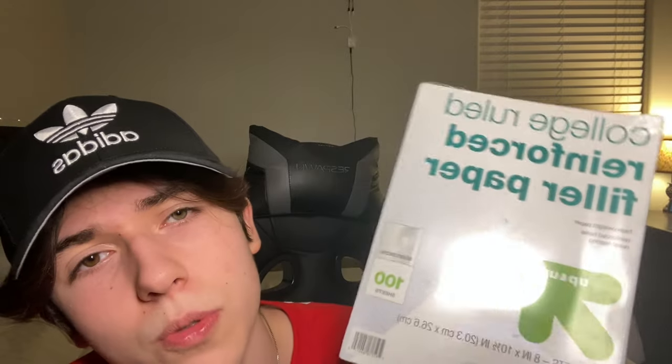I got paper, of course. My school makes us get college-ruled, and I think that's pretty standard. I didn't get that many supplies just because I don't know what I'm supposed to get yet, so I just got the basics — pencils, binder, notebooks, college-ruled paper.